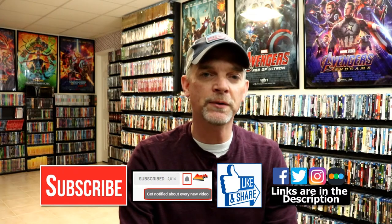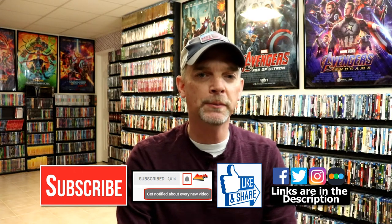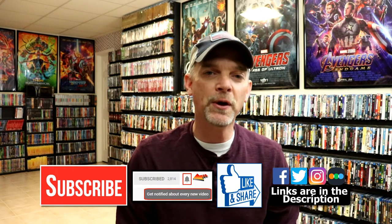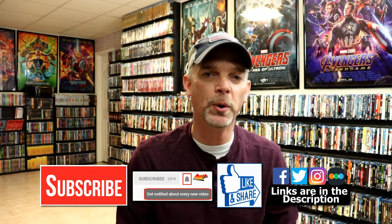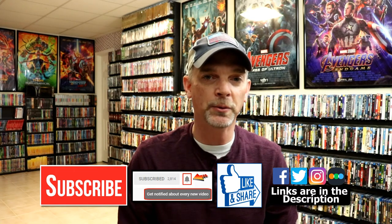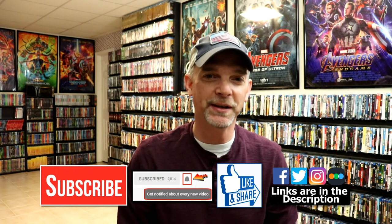If you like what you saw here today, please give a thumbs up and share the video. If you haven't subscribed to my channel, I'd really appreciate it if you'd subscribe. Please remember to hit that notification bell so that you can be notified every time I upload a new video. If you haven't found me on my social media accounts, I'm on Facebook, Twitter, and Instagram. If you'd like to check out what I've been watching, you can find me over on Letterboxd — I do have links below. Thanks again for watching and we will see you next time.